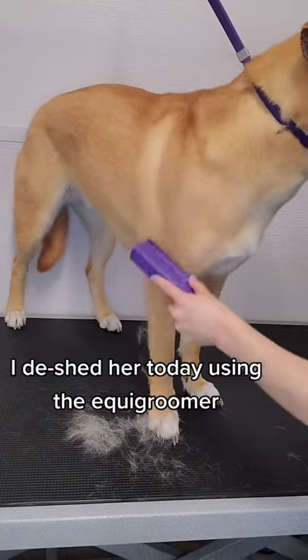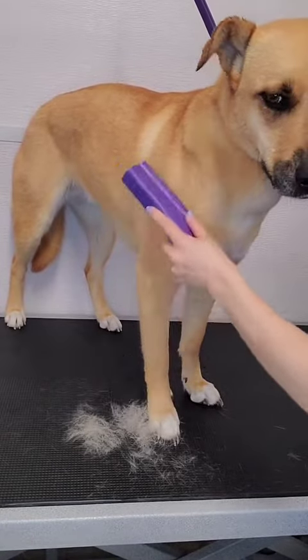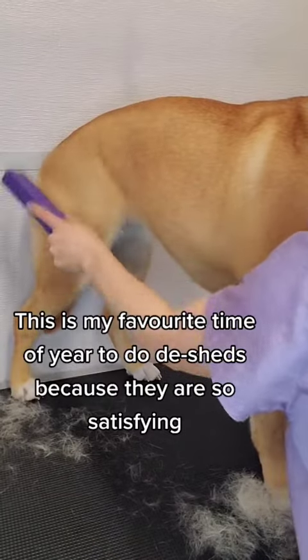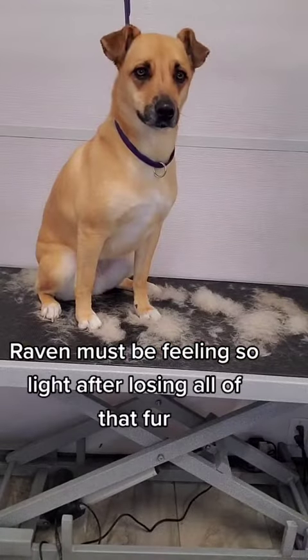I de-shed her today using the Equi Groomer, and she is losing a ton of coat. This is my favorite time of year to do de-sheds because they are so satisfying. Raven must be feeling so light after losing all of that fur.